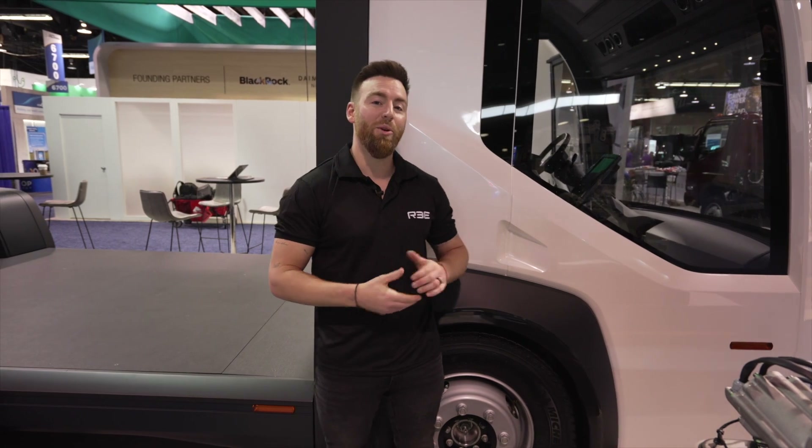Hi, my name is Ed Gorin, Senior Product Marketing Manager at REE Automotive, and we're excited to be here today to present to you our P7C, our all-new Class 4 electric chassis cab. Let's take a closer look.